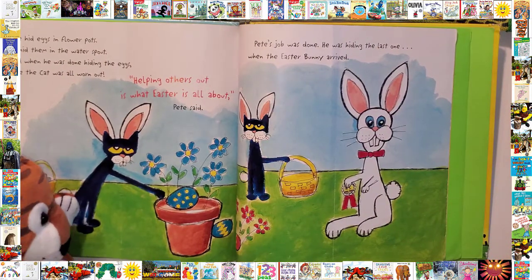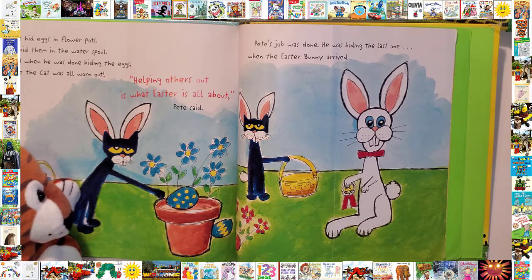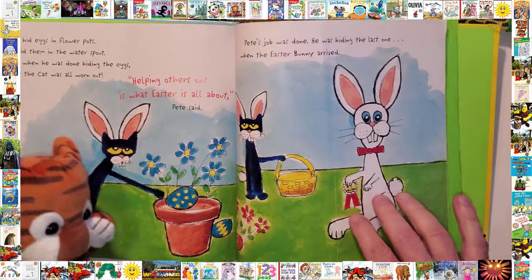Pete hid eggs in the flower pots. He hid them in a water spout. And then he was done hiding the eggs — Pete the Cat was all worn out. Helping others out is what Easter's all about, Pete said. He was hiding the last one when the Easter Bunny arrived.